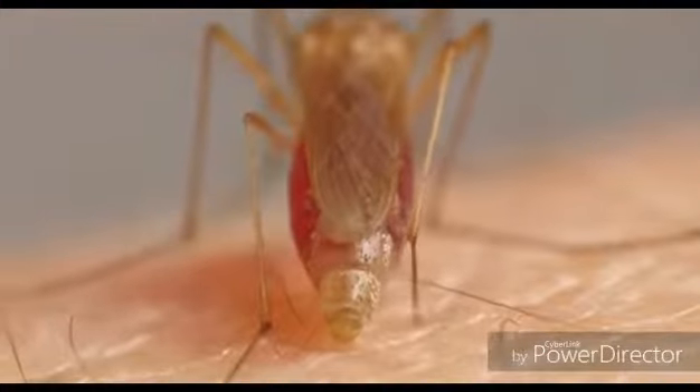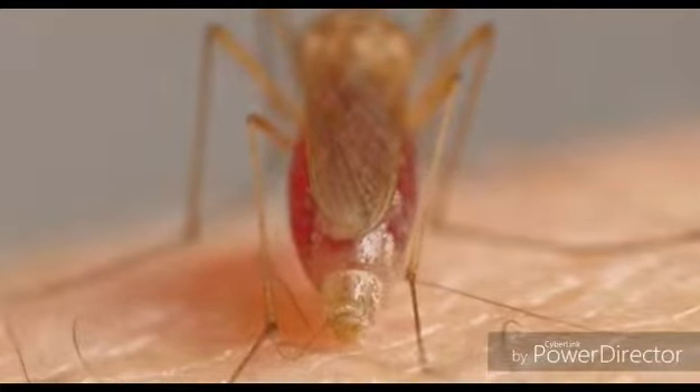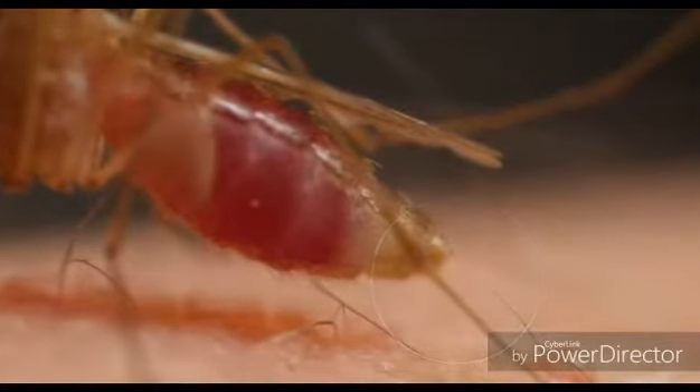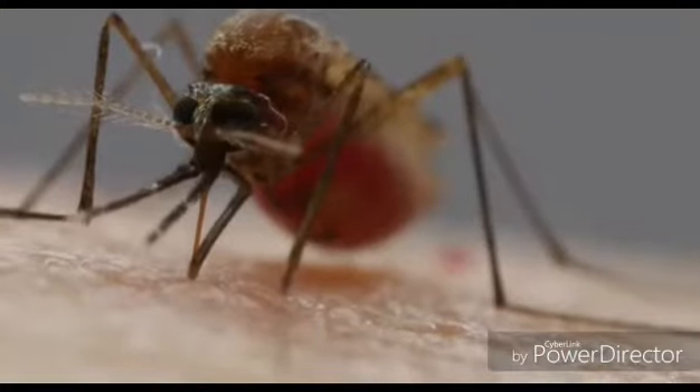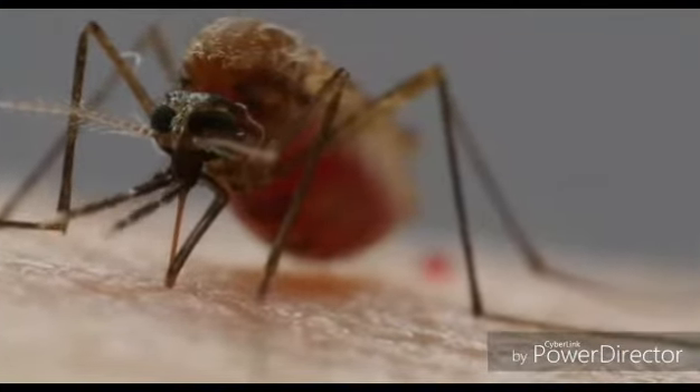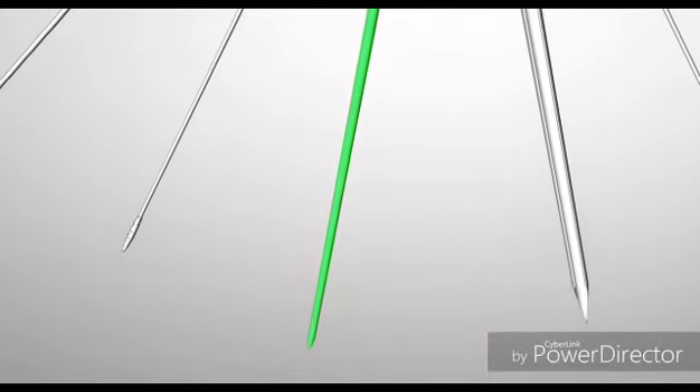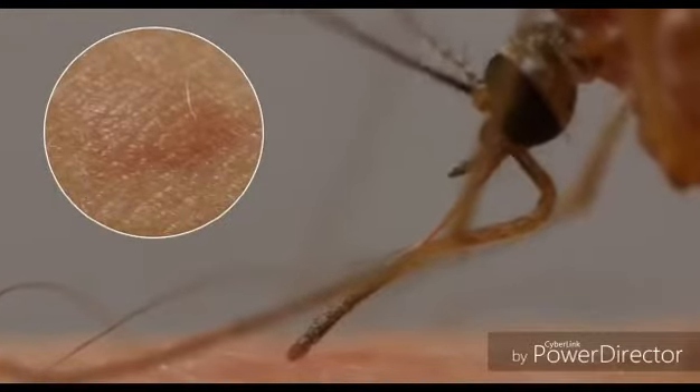Then she uses this same needle like a straw. As her gut fills up, she separates water from the blood and squeezes it out — see that drop? That frees up space to stuff herself with more nutritious red blood cells. With another needle, she spits chemicals into us — they get our blood flowing more easily and give us itchy welts afterwards.